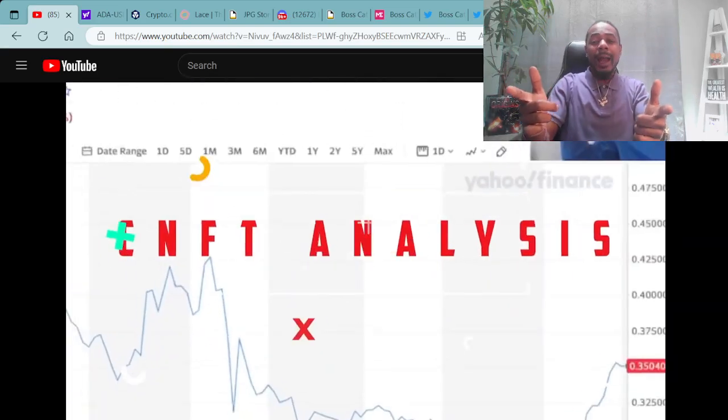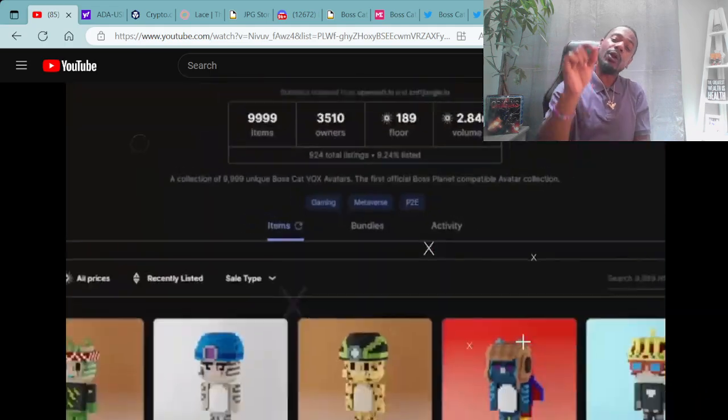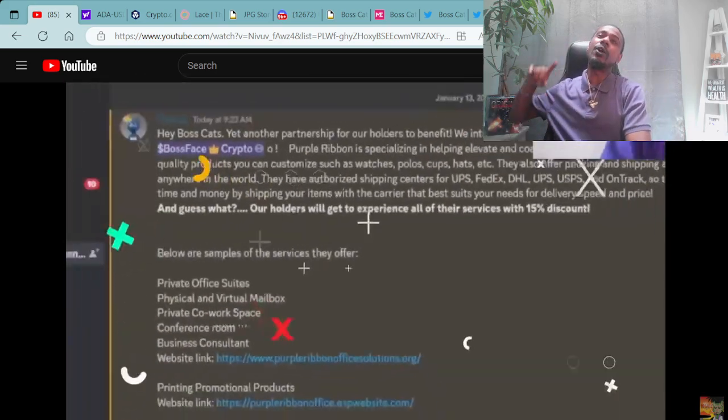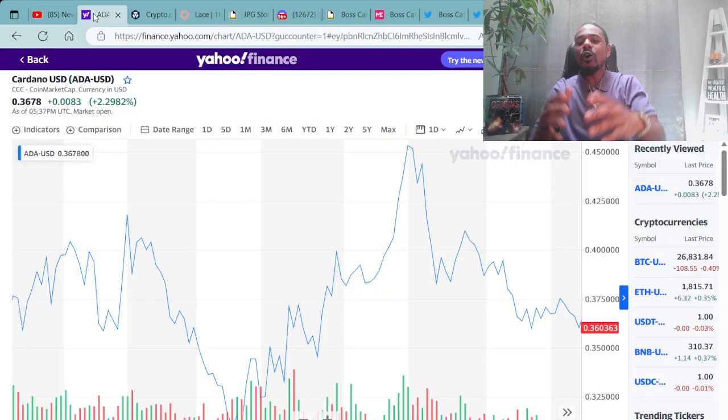Ayo! What's good everybody? It's your boy Boss Face Crypto, holding it down with the crypto and NFT info. If you're in for another great show, make sure you buckle your seatbelts because we're headed to the moon. Let's go! The Boss Way!